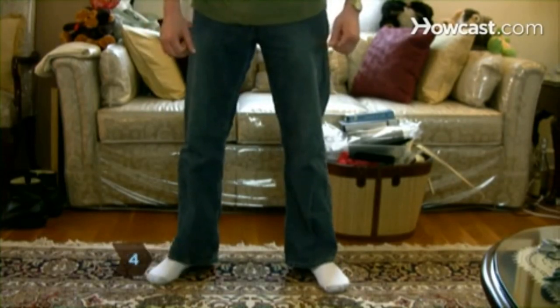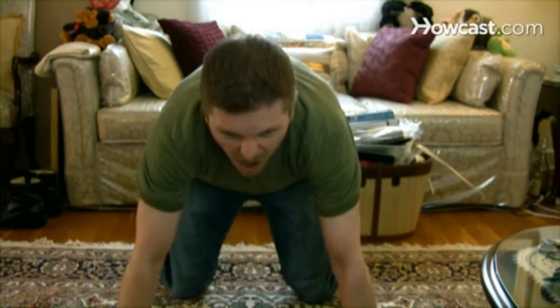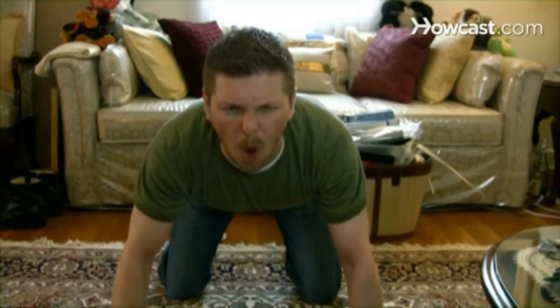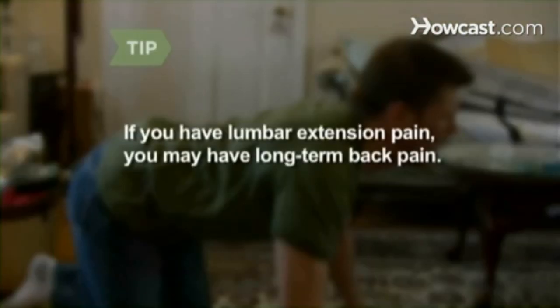Step 4: Do an at-home lumbar test. Get on the floor on all fours and round your back upward to the ceiling like a cat. If your pain worsens, you have pain upon lumbar flexion. Then arch your back towards the floor. You have lumbar extension pain if your pain worsens in the second position. If you have lumbar extension pain, you likely have long-term or recurrent back pain.